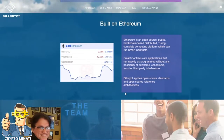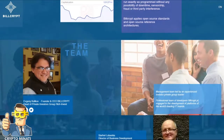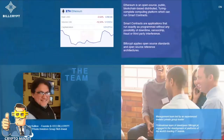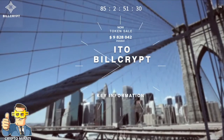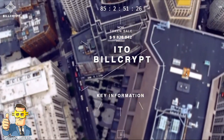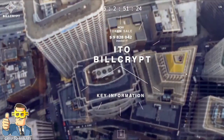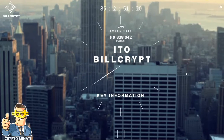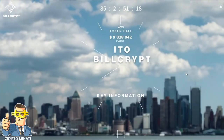The chart is built on the Ethereum network. Here you can see their team members — a very professional team — and their social media account links are available on their website. It's a good project. If you want to participate, read their white paper first. If you have any doubts or questions regarding BillCrypt, you can ask me in the comment section below. Thanks for watching and please subscribe to my channel Crypto Manati.